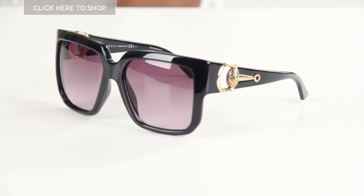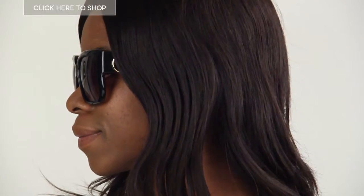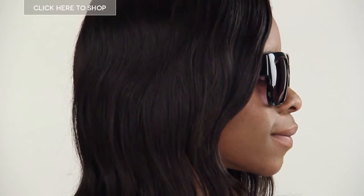So I'm just going to pop them on to show you what they look like. These glasses have square frames and are made of acetate. The pair that I have on are black and the lenses are grey gradient, which means that they're dark at the top and gradually fade towards the bottom.